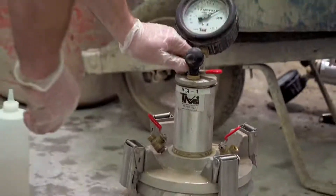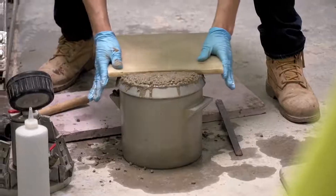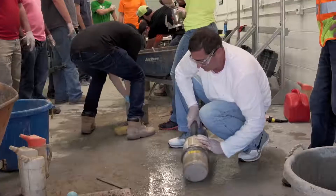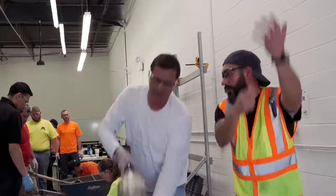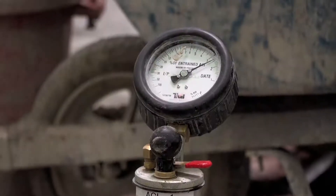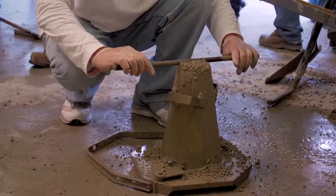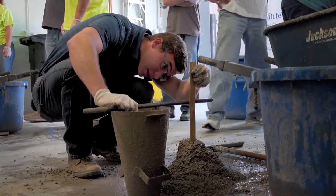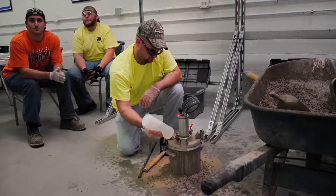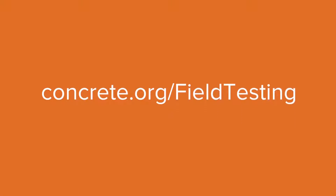The Concrete Field Testing Technician Grade 1 certification is awarded to individuals who demonstrate the technical knowledge and ability to properly perform seven basic field tests on freshly mixed concrete. Some of these ASTM practices include sampling of concrete, slump of hydraulic cement concrete, fabrication of test specimens, and air content of concrete.